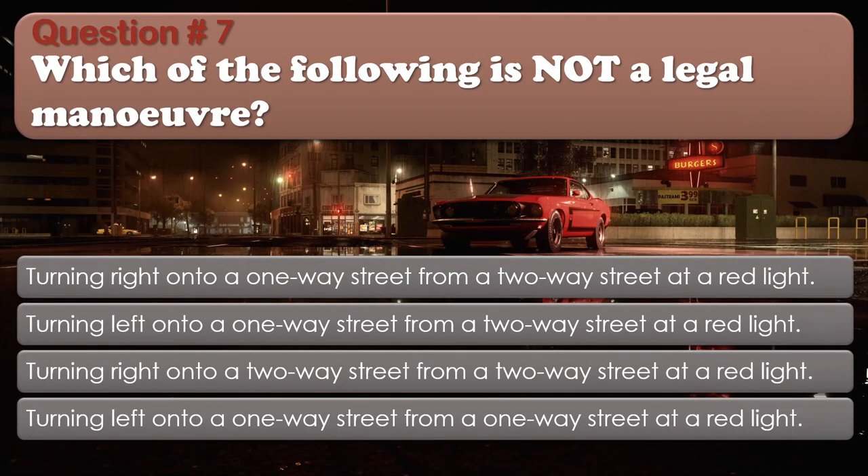Question 7: Which of the following is not a legal maneuver? Turning right onto a one-way street from a two-way street at a red light; Turning left onto a one-way street from a two-way street at a red light; Turning right onto a two-way street from a two-way street at a red light; Turning left onto a one-way street from a one-way street at a red light. The correct answer is: Turning left onto a one-way street from a two-way street at a red light.